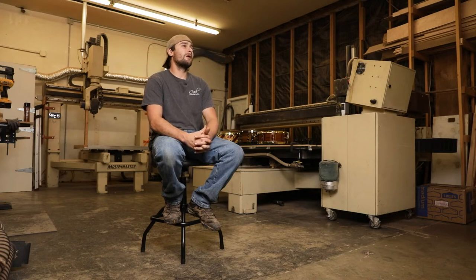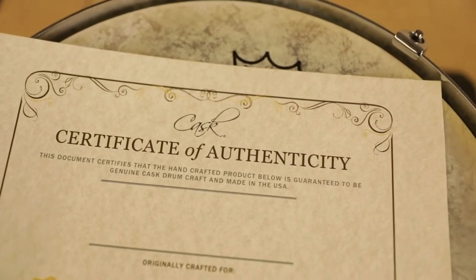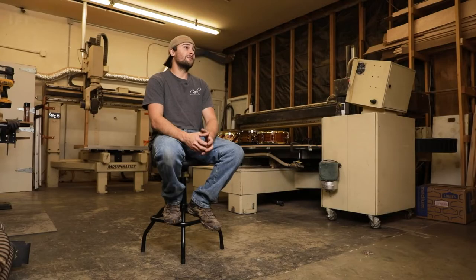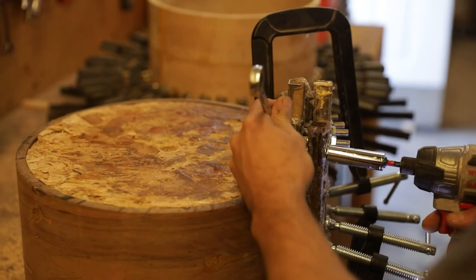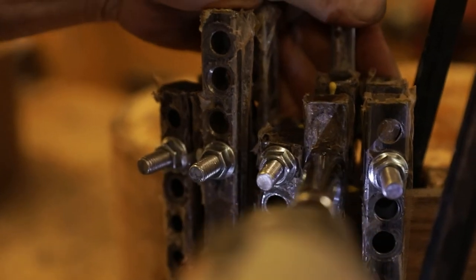What sets us apart is we manufacture all of our steam bent drum shells in-house. There's only a handful of companies right now that do that in the U.S. and it's a very tedious process, very time-consuming. It's a lot of effort but it builds drums that sound the best, so we do it — and that's definitely what sets us apart.